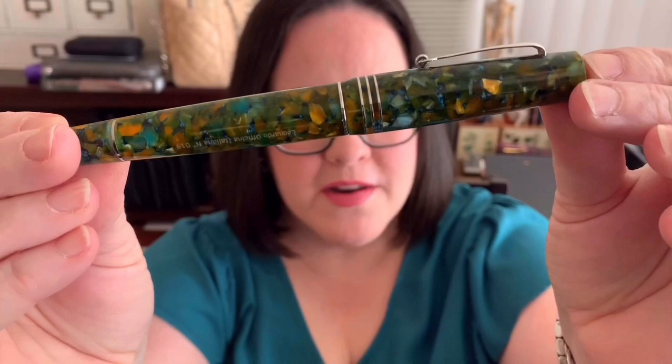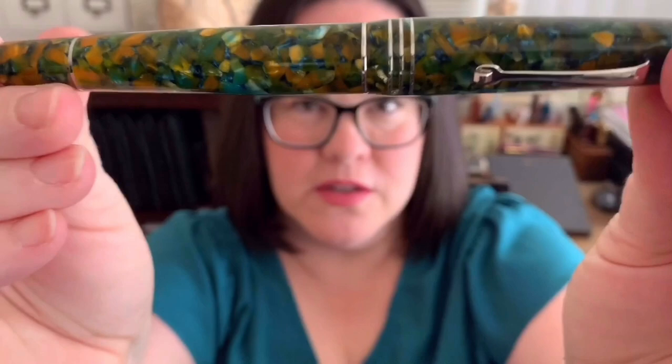Number one on my list is the Leonardo Memento Zero Grande in Girasole, which means sunflower in English. I love this pen so much. I find myself gravitating towards this pen whenever I'm working or I need to write something down.